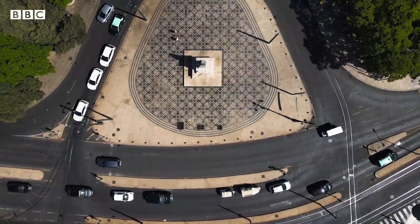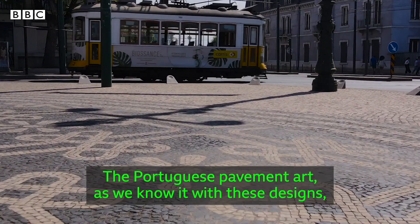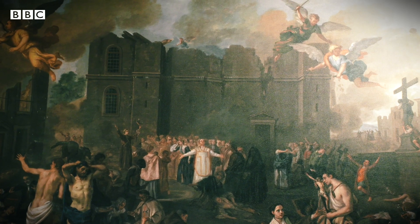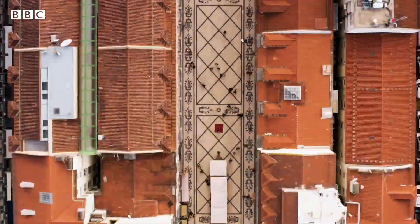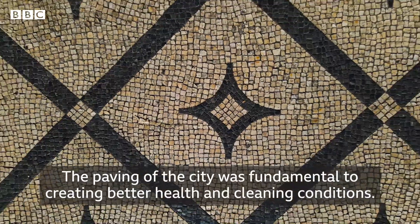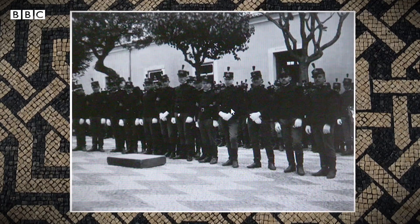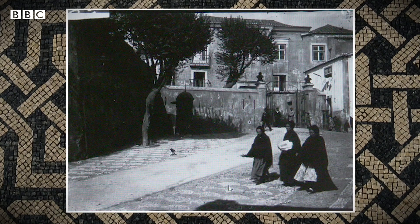If the mosaics are not there because of the arrival of the rhino, how did they come about? A massive earthquake destroyed Lisbon in 1755, and floor mosaics emerged as part of the city's rebuild. The first pattern — a black-and-white zigzag — was placed in the grounds of St. George's Castle in 1842.